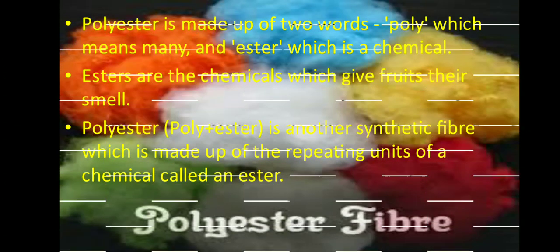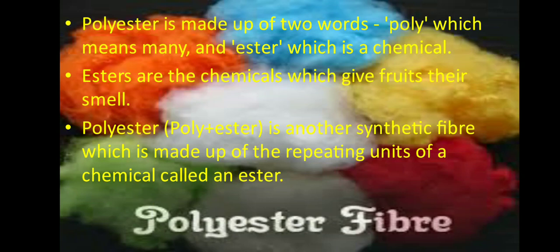Starting with polyester, polyester is made up of two words: poly, which means many, and ester, which is a chemical. Esters are the chemicals which give fruits their smell. Polyester is a synthetic fiber made up of the repeating units of a chemical called an ester. We can say that polyester is a synthetic fiber in which the polymer units are linked by ester groups.